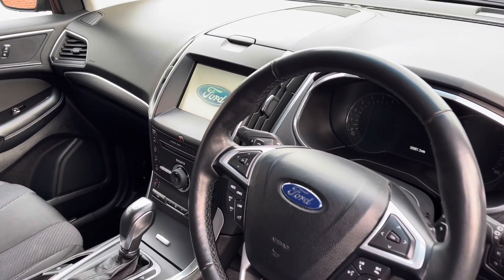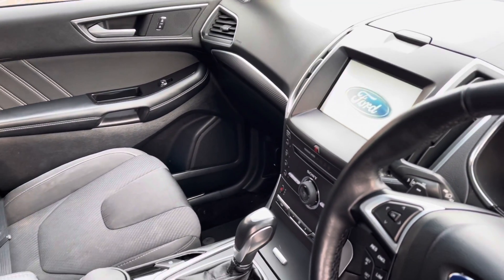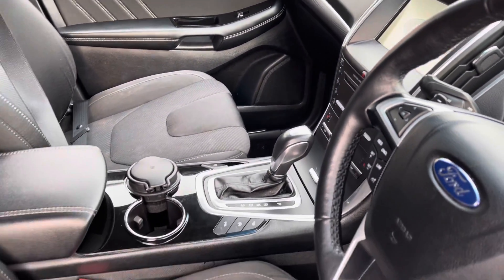You will find your multifunctional full leather trim steering wheel, which sits alongside your central touch display screen with all the surrounding controls below.